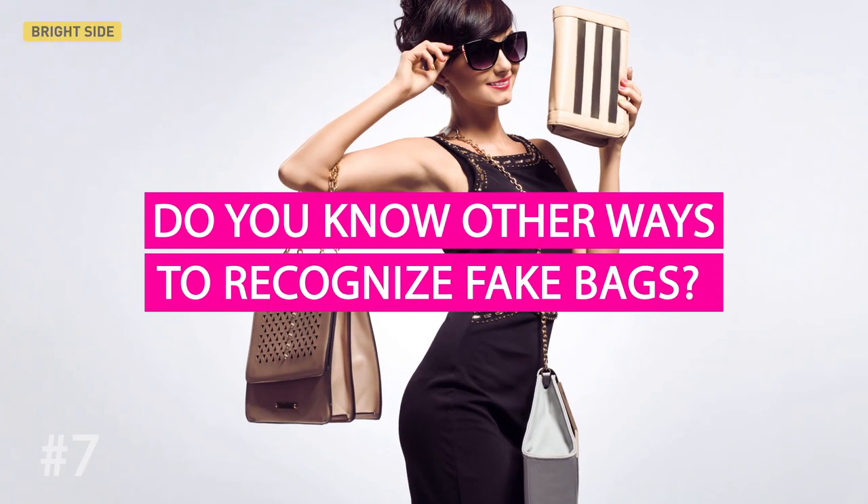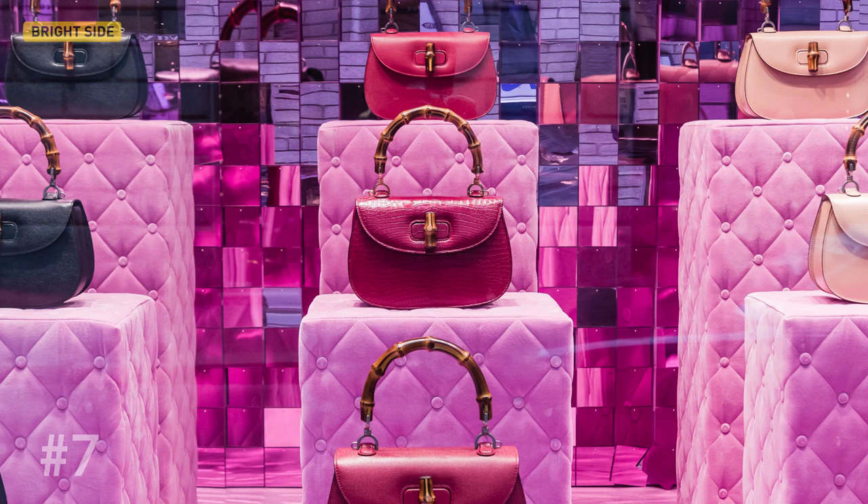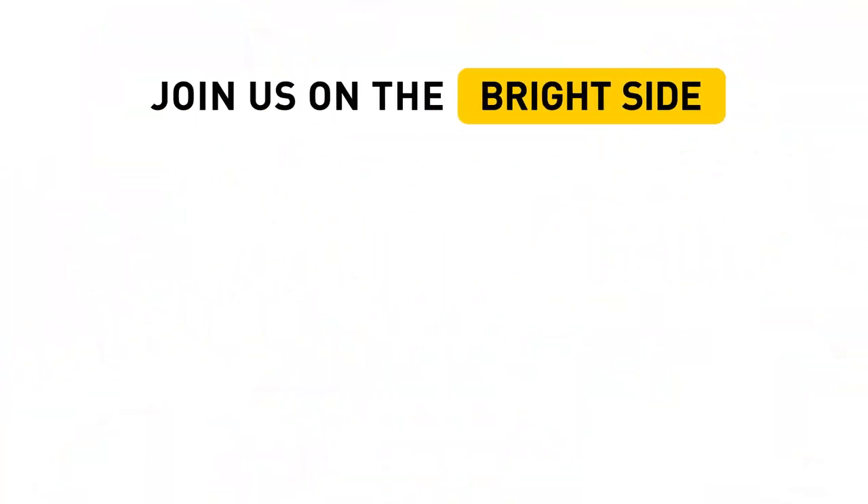Do you know other ways to recognize fakes? Share your experience with us in the comments down below. And don't forget to hit that thumbs up button if our video is beneficial to you. If you are visiting our channel for the first time, click subscribe to stay on the Bright Side of Life.